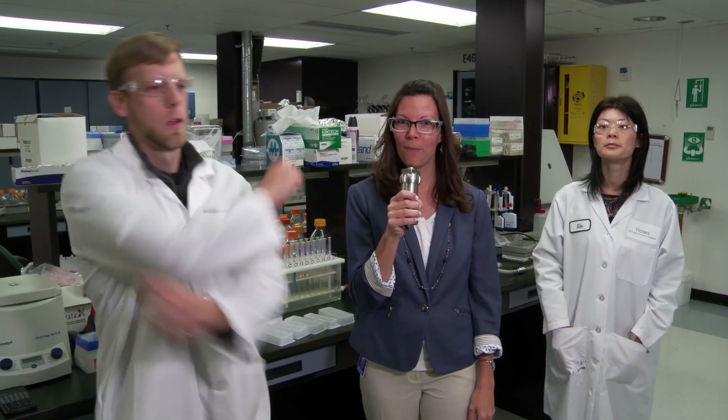Ladies and gentlemen, today we are in the SPE Wet Lab, where we have another battle brewing between which SPE sorbent is up for the battle of removing the most matrix effects from a complex sample.